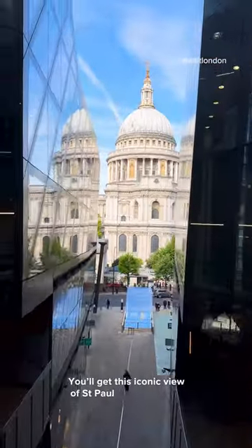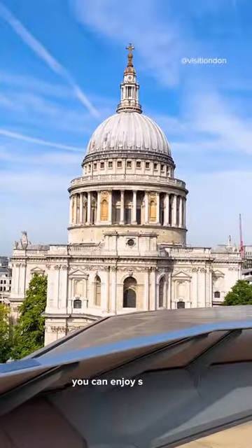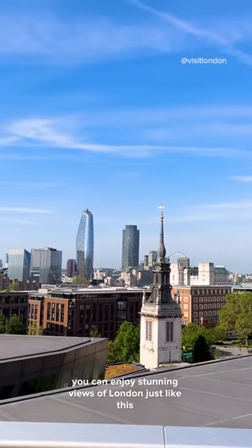You'll get this iconic view of St Paul's Cathedral as you go up. Once you've reached the top, you can enjoy stunning views of London just like this.